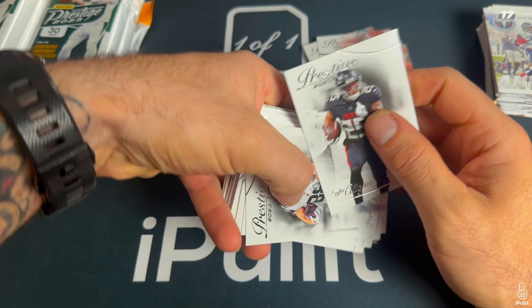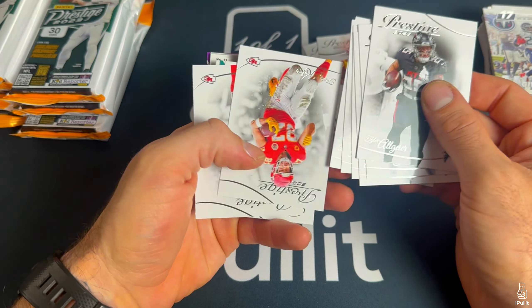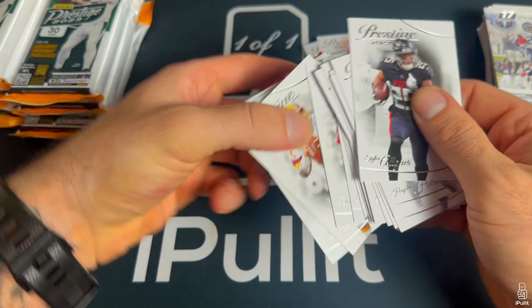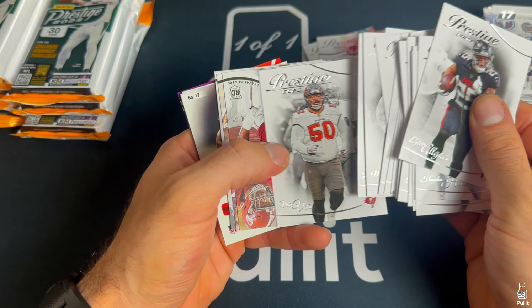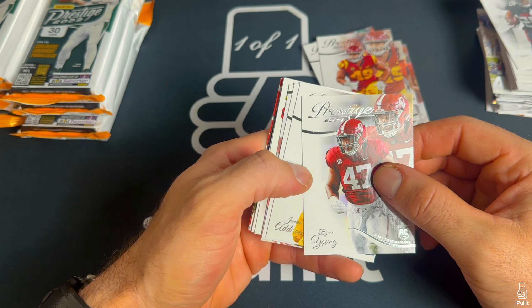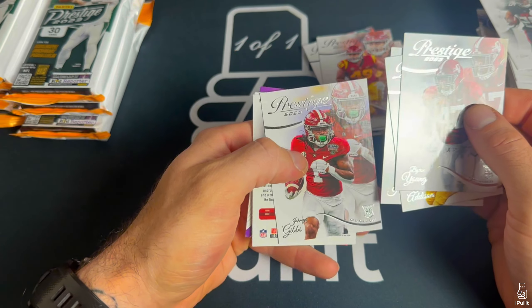Joe Burrow Youth Movement, good looking card. I just got done watching that Thursday night game — unfortunately Joe Burrow is injured again. I'm not gonna put you guys through all the base cards so we'll just skip to the rookies. Bryce Young, Jordan Addison, Jahmyr Gibbs.